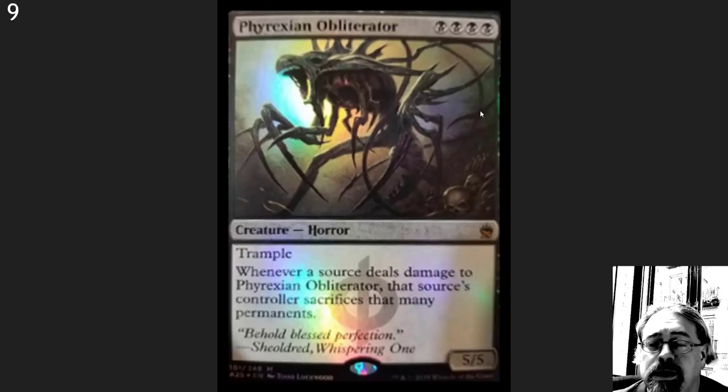Number 10 spot here: Phyrexian Obliterator. Super cool card. See some edge play in Modern, see some play in Commander. I really like this card a lot.